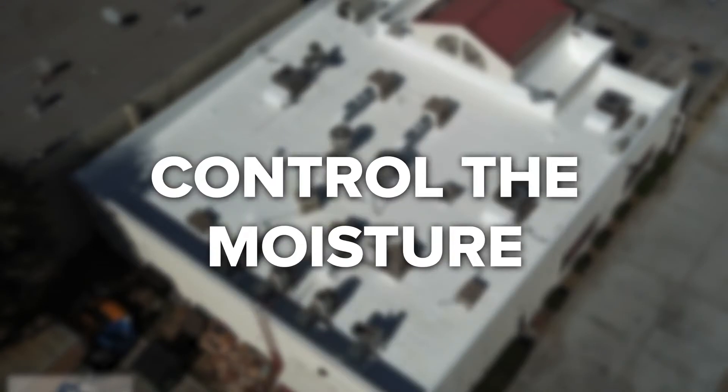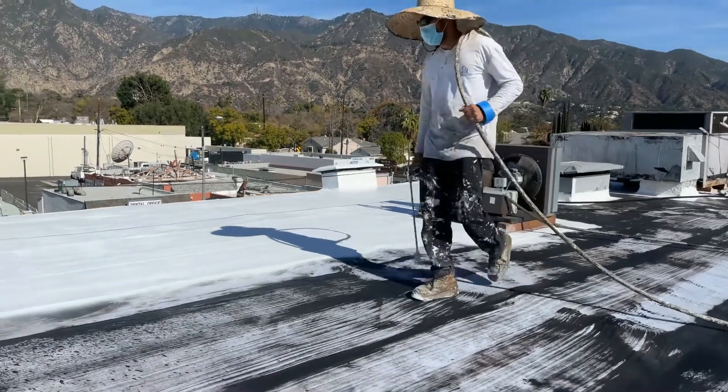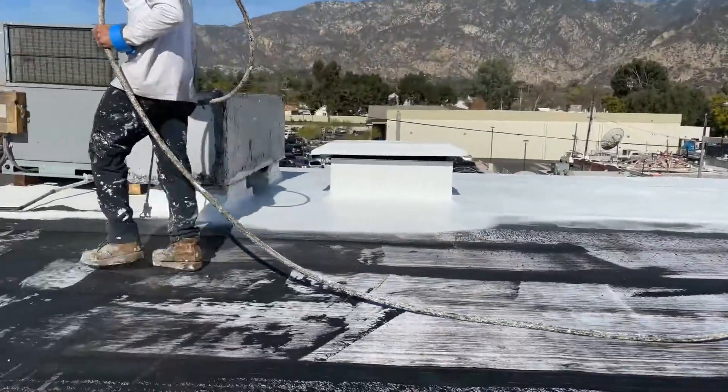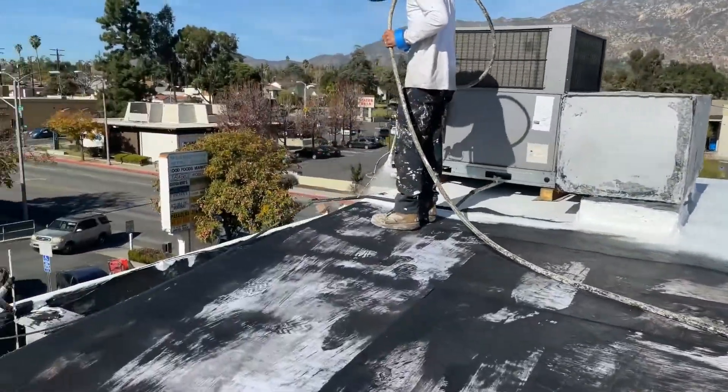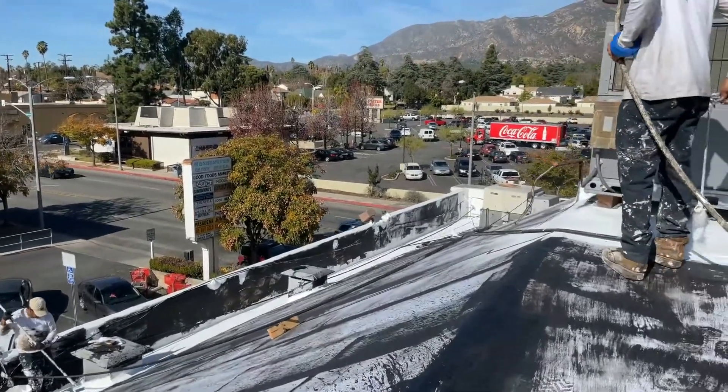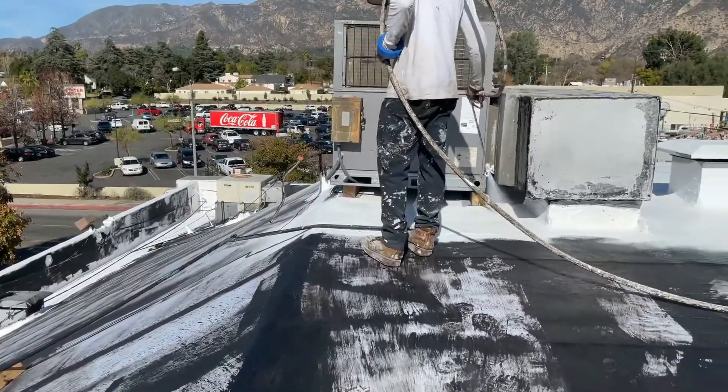Control the Moisture. Especially in moist, warm locations, cool roof surfaces can be more susceptible to mold growth or algae than hot roofs. However, there are roof coatings that include select chemicals and ingredients that prevent algae or mold growth for years. That's why it's so important to make sure you hire the right professionals who will use the right cool roof solution for the climate you live in.